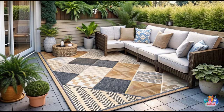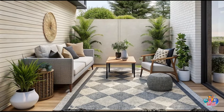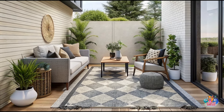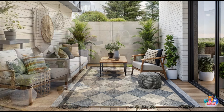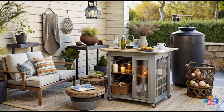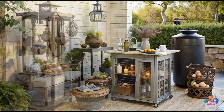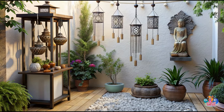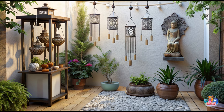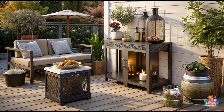Illuminate your small patio in style with outdoor lighting. Use string lights to create a warm and inviting atmosphere. Install solar-powered spotlights to highlight architectural features or focal points. Consider incorporating LED candles or lanterns for a cozy and intimate ambience. Lighting plays a vital role in transforming your patio into a magical space, especially during nighttime.